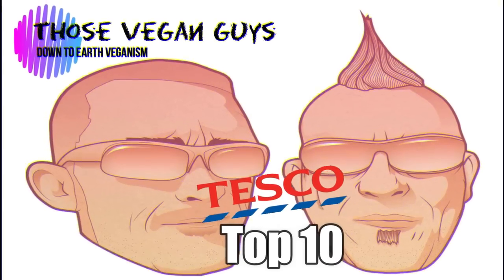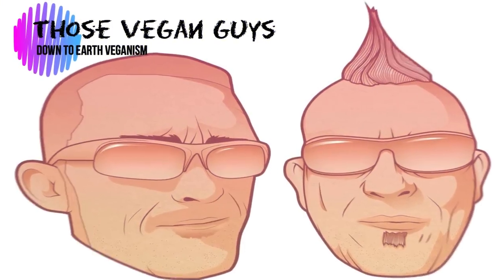Those Vegan Guys! Hello, we're back for another one of our top 10 videos. Where are we, Jason? We're at Tesco's.